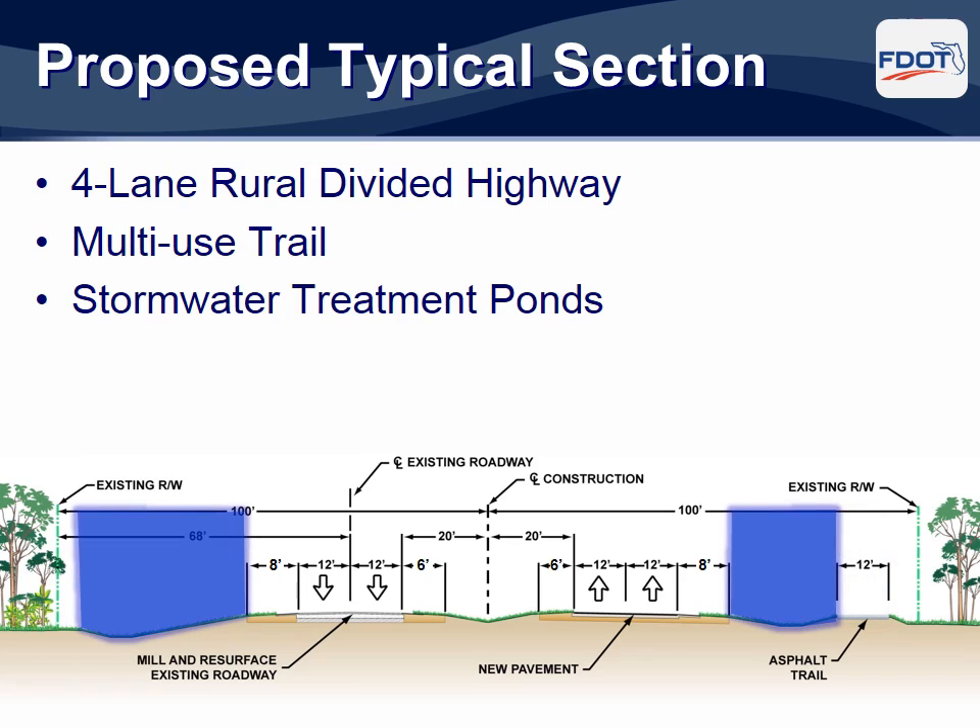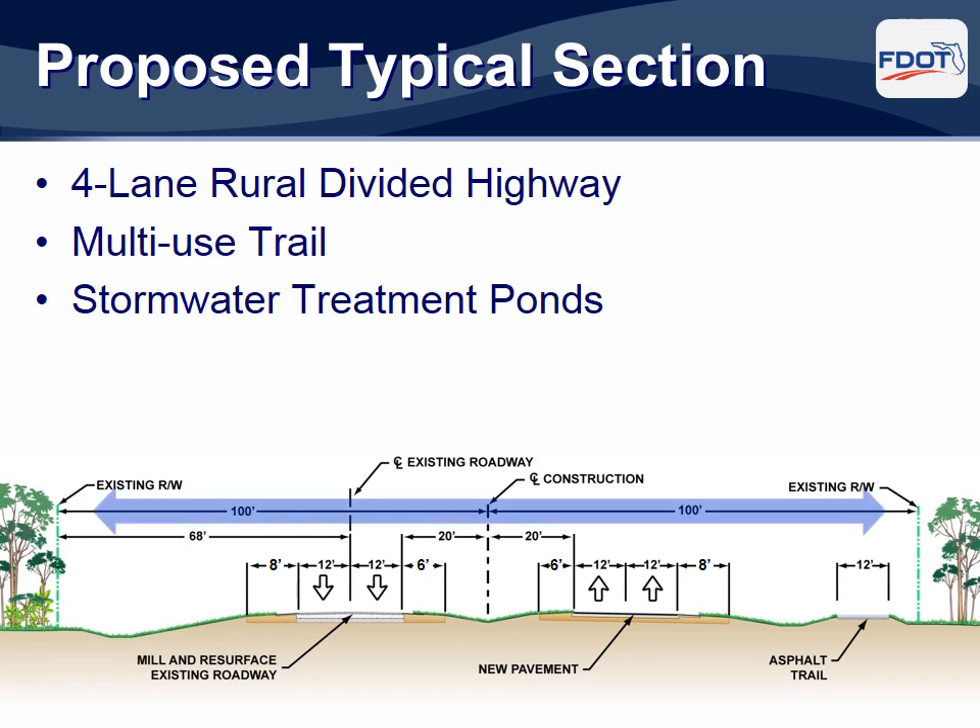Drainage swales will be provided to convey stormwater runoff to off-site retention areas for water quality treatment and attenuation. Most of the proposed improvements will be constructed within the existing 200-foot right-of-way. However, off-site retention areas will need to be acquired. Additionally, a small amount of property will also need to be acquired on the south side of the road. The areas of property acquisition are shown on the aerial display graphics.